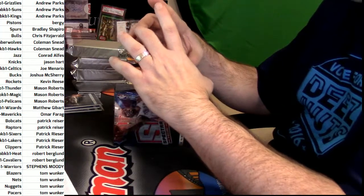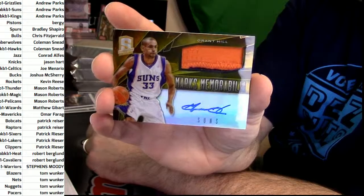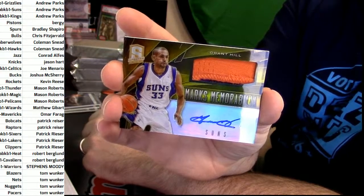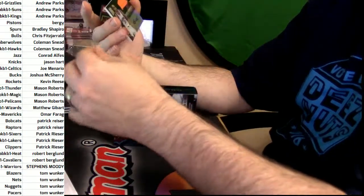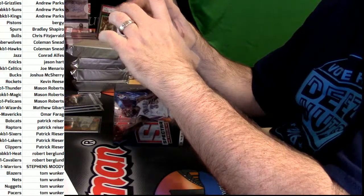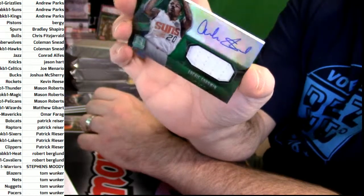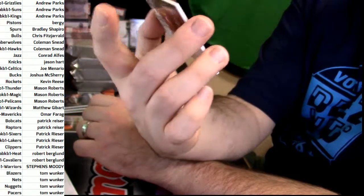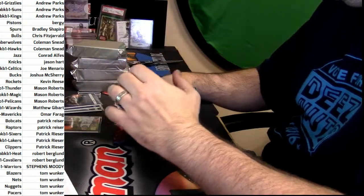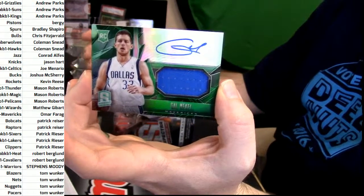A good one for the Phoenix Suns — two color — Grant Hill, 9 out of 10. That's nine out of ten — Grant Hill gold. That's a good card for the Suns. More Suns getting greedy — Archie Goodwin RPA. Looks like RPAs are unnumbered in this, as they are in 14-15. RPA — Gal Mekel for the Mavericks.